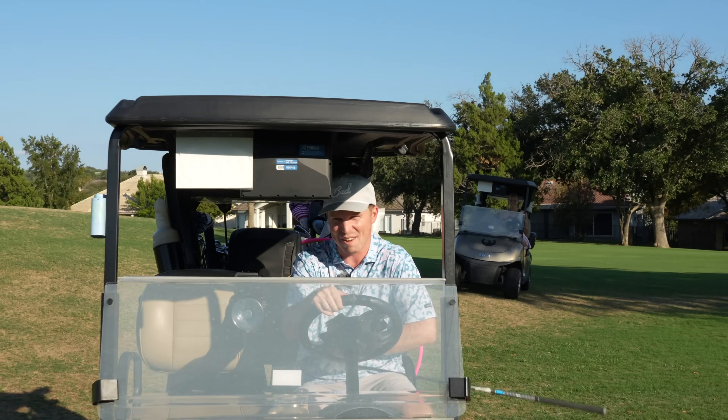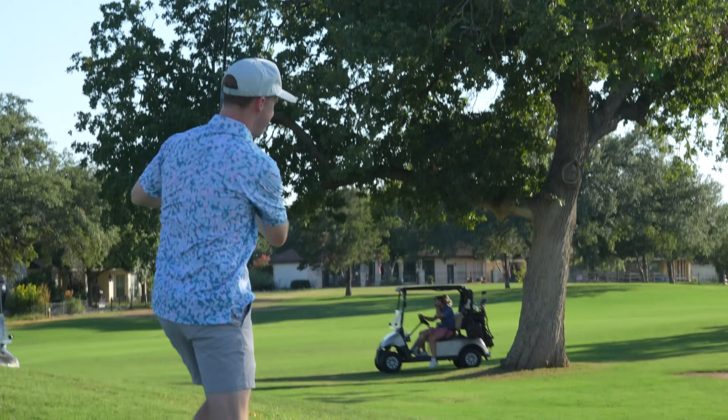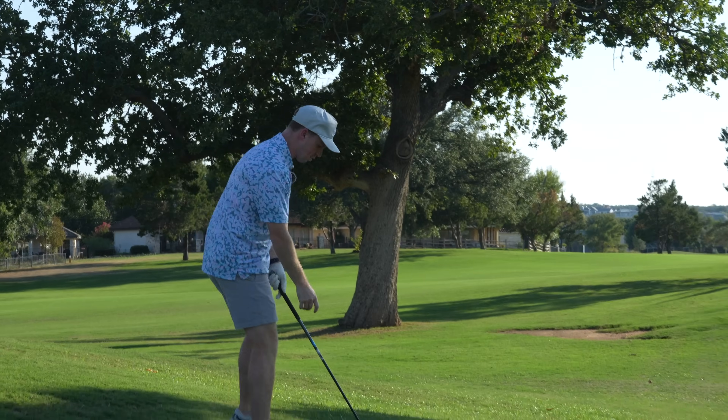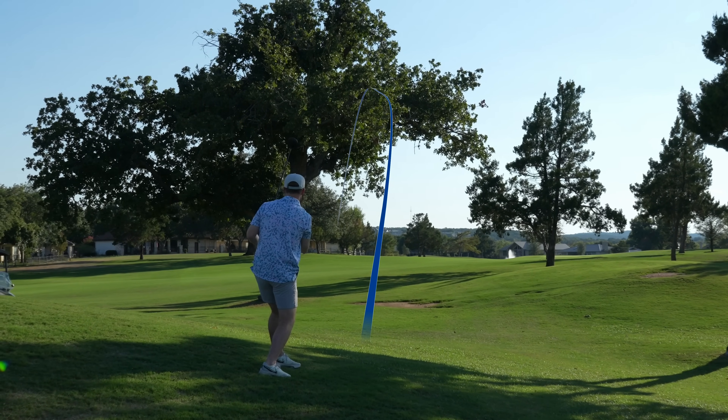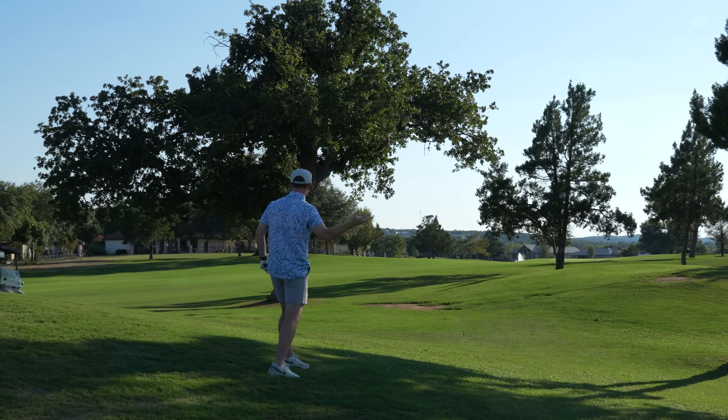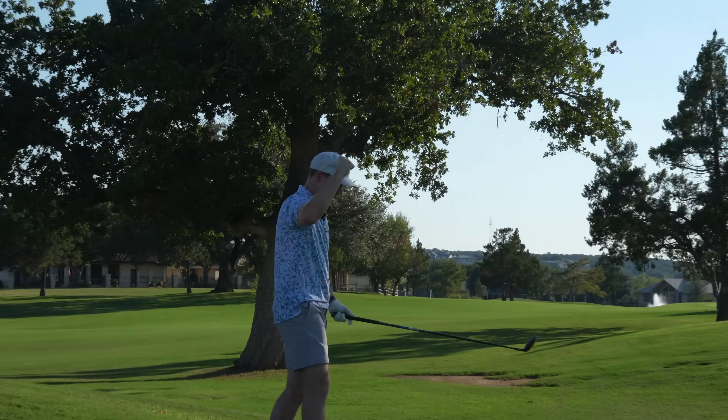Going to have to get in the cart and drive back a little bit. Has Tiger ever done that? I'm hitting it solid though — I think that's the positive here. Did it get through the tree? Yeah, fairway. Josh says we're in the fairway.